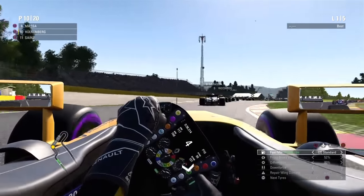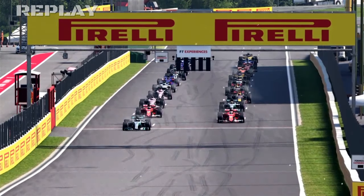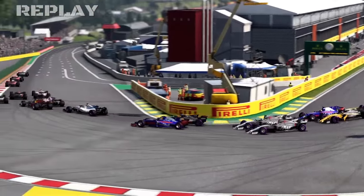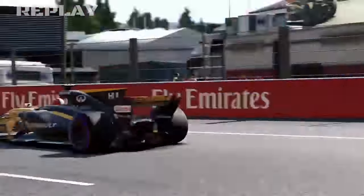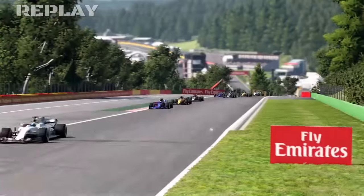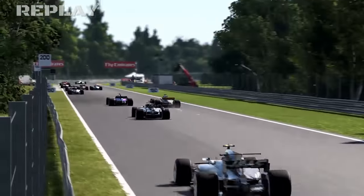Here is a replay of the start — a very good start from the Mercedes guys, and also a good start from Vettel. Hülkenberg had a phenomenal start and was very courageous to be right behind Sainz at Eau Rouge, but he found himself in good shape.